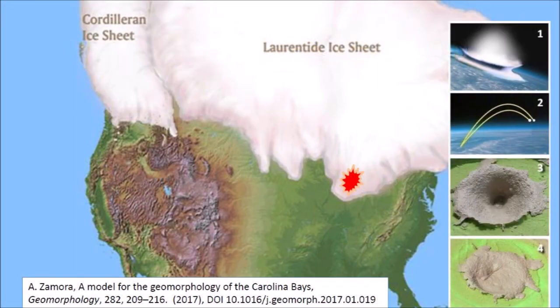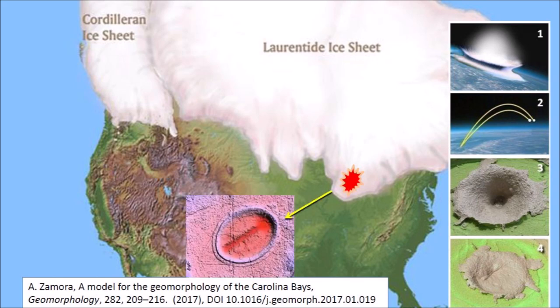The Glacier Ice Impact Hypothesis proposes that an extraterrestrial impact on the Laurentide Ice Sheet ejected pieces of ice in ballistic trajectories. The oblique secondary impacts of the ice ejecta liquefied unconsolidated ground and created inclined conical cavities with raised rims that became shallow elliptical basins after viscous relaxation. The Tulsa Basin has elliptical geometry, raised rims, and orientation toward Saginaw Bay, which indicates that it probably originated in the same way as the Carolina Bays.